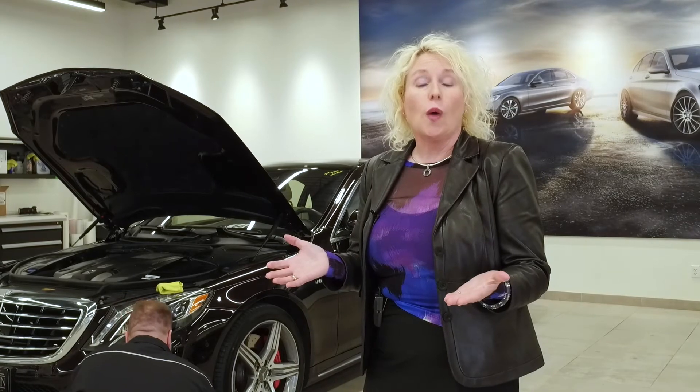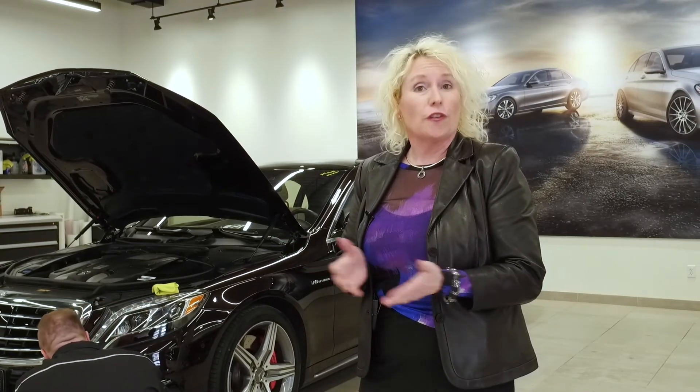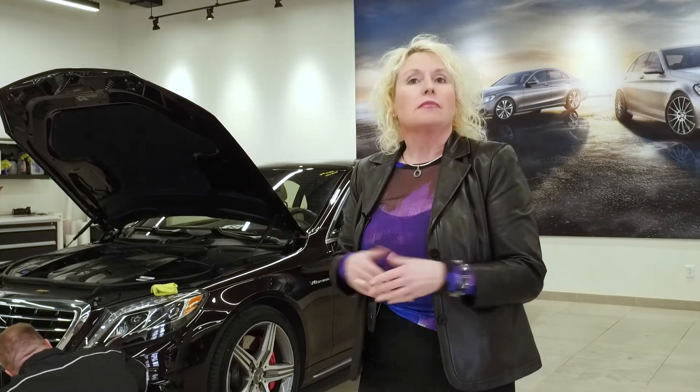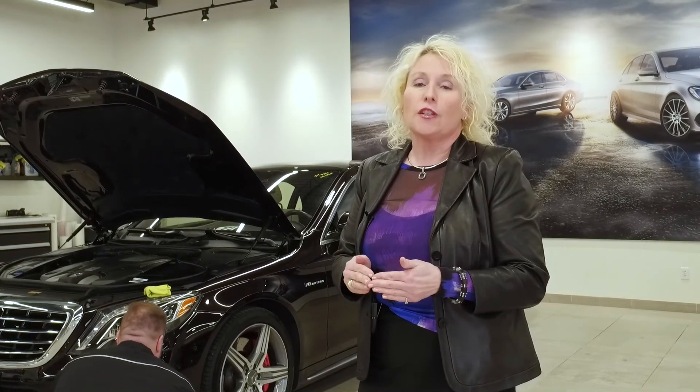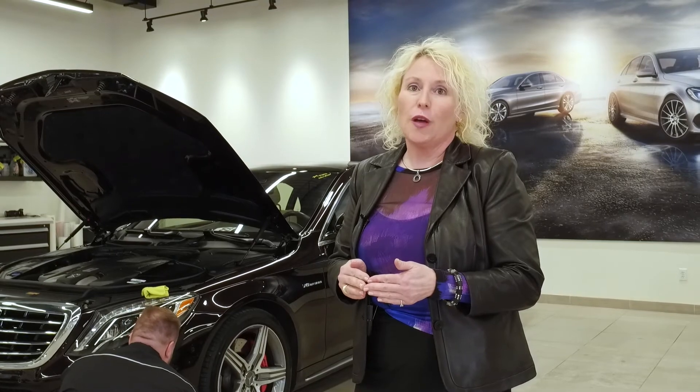Perhaps you've had your vehicle for a while and are now interested in adding ClearShield Paint Protection. No problem. Even if there's damage, we can repair it, and after we're done, we can then add the ClearShield Paint Protection film to protect the beauty and long-term value of your vehicle.